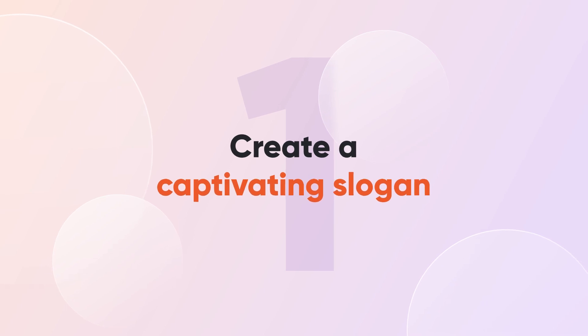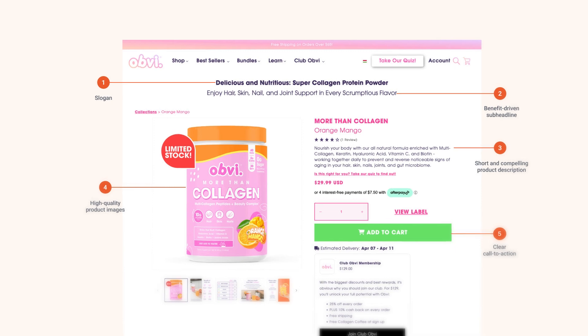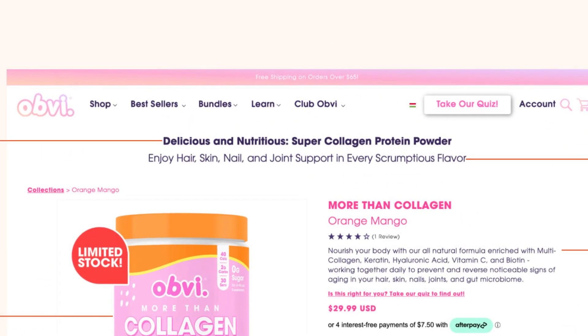Tip number one: create a captivating slogan. Your slogan is your product's one-liner. Its job is to hook your customers, so it should be catchy, memorable, and true to the product's essence. Take a cue from Obvi's outstanding product page where they've used a slogan that accomplishes all of that: 'Delicious and nutritious super collagen protein powder.' You really don't need more than that. You're looking for one sweet sentence that sums up your product's magic.